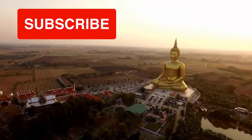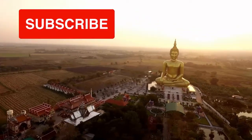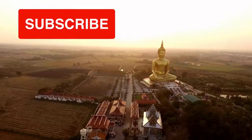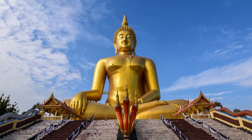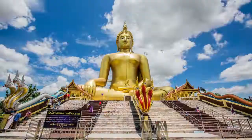This sculpture is 300 feet tall and 210 feet broad. The project began in 1990 and was finished in 2008. It is built of concrete and painted gold.